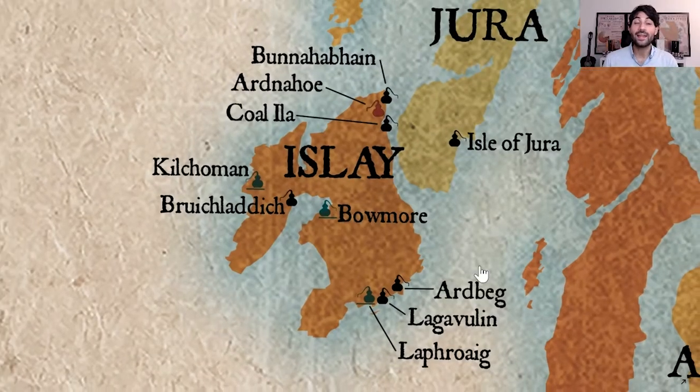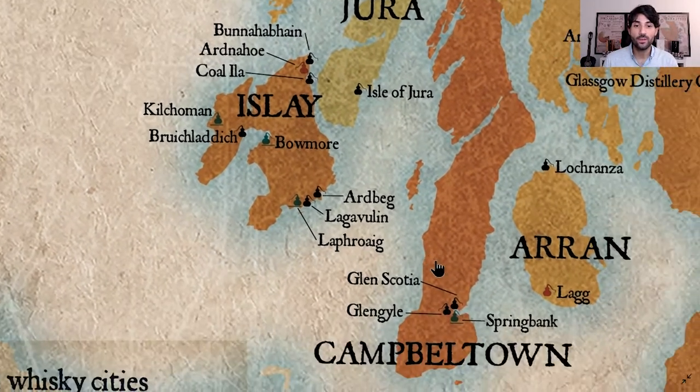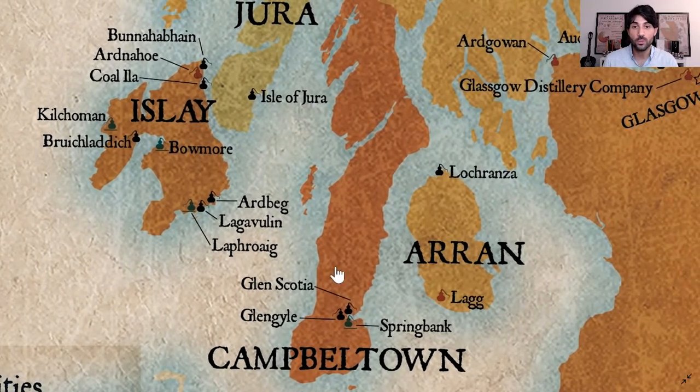The last of the five whisky production regions is Campbeltown, this peninsula. Many years ago, Campbeltown used to be the world capital of whisky production. They used to have more than 30 distilleries, but due to Prohibition in the United States during the 1920s to 1933, many distillers in Campbeltown had to close their doors. Today, sadly, only three distilleries remain.